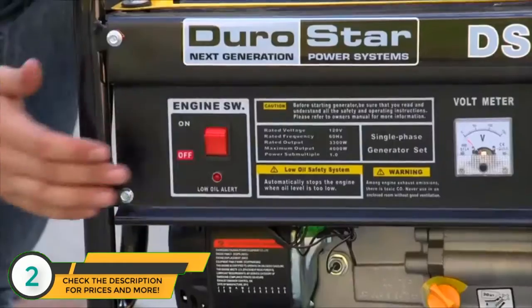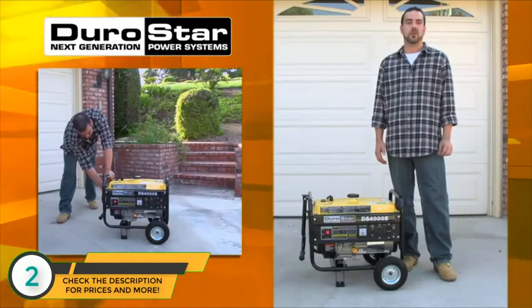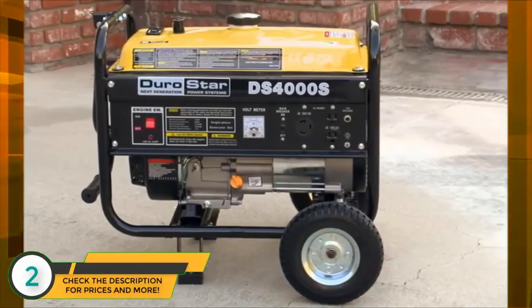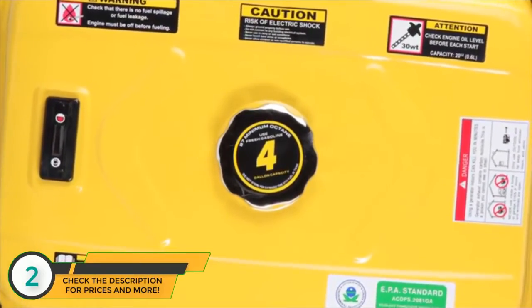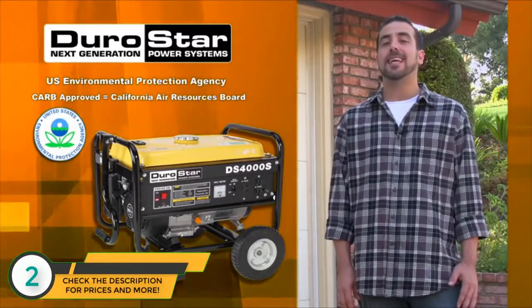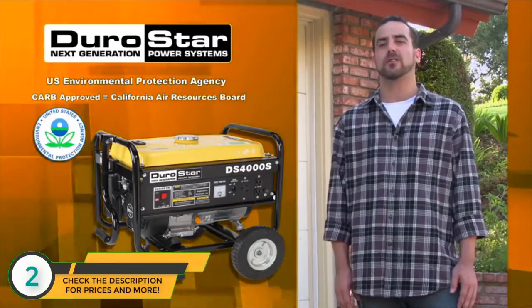It's designed to be extremely easy for anyone to start. Just a pull of the easy recoil will give you a quick reliable start every time. With its 4 gallon fuel capacity, this environmentally friendly EPA and CARB approved generator will run a full 8 to 12 hours on a single tank of gas.